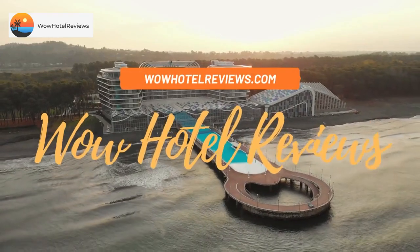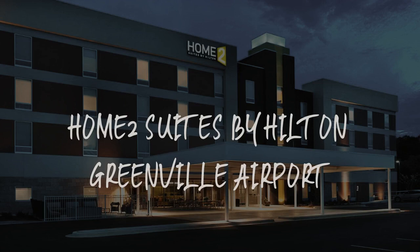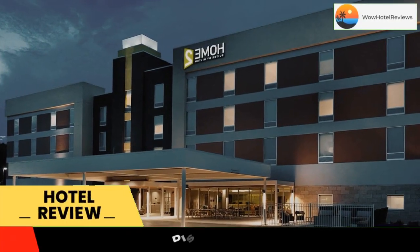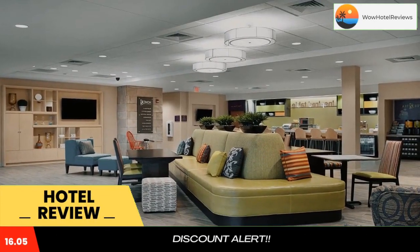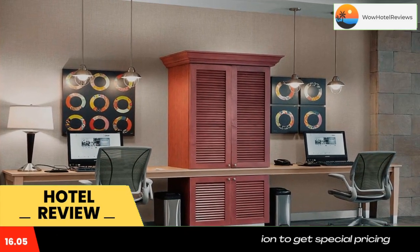Hello guys, welcome to Wow Hotel Reviews. Today I am reviewing Home2 Suites by Hilton Greenville Airport. It's a three-star hotel. Please use our Booking.com link in the description to book the hotel and get special pricing. Some of the most popular facilities are a swimming pool, pet-friendly, free parking, free wi-fi, airport shuttle, and non-smoking rooms.